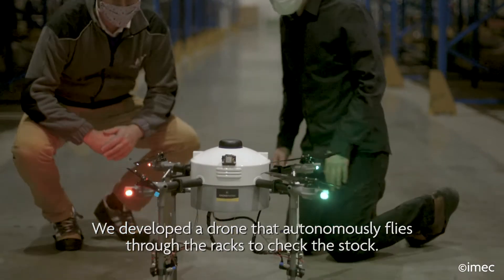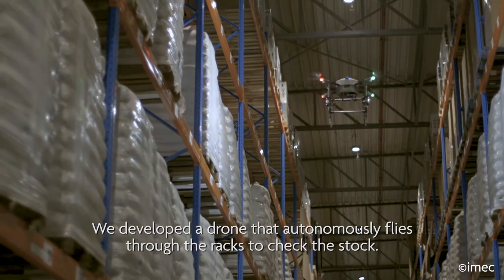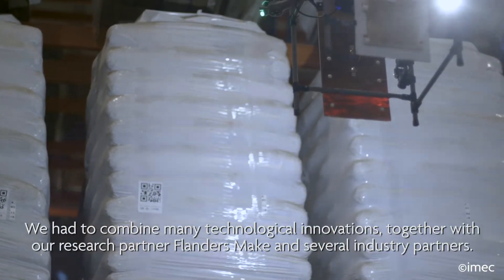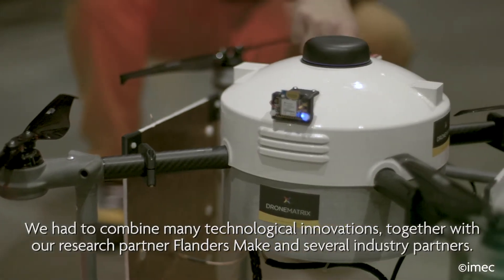Within the project, we developed a drone that can fly autonomous corridors to check the inventory. It does this by reading RFID tags or QR codes every night, but to achieve this we had to combine many technological innovations, together with our research partner Flanders Make and various industrial partners.